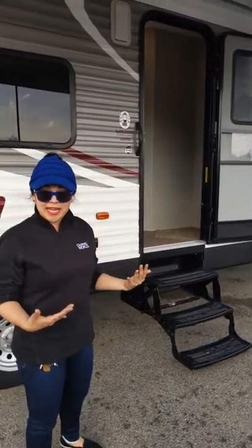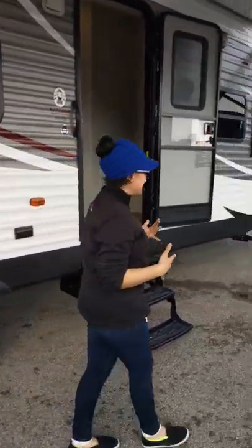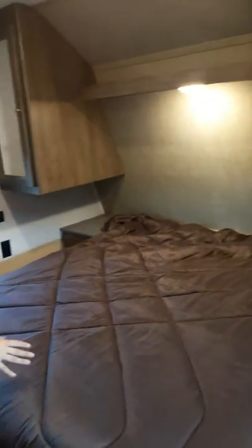Really nice that it's over the door, so if it's raining you're coming in and out undercover. Let's go inside. We're going to start with the bedroom. Here in the bedroom, we have a nice queen-size bed with storage underneath.